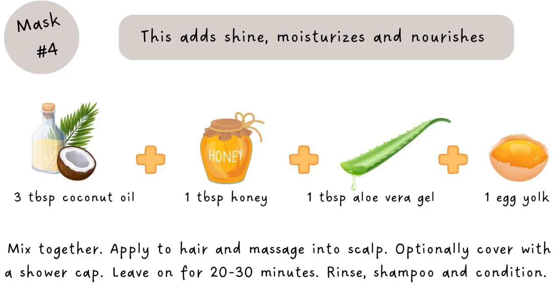There's also a coconut oil, honey, aloe vera, and egg yolk mask: take about three tablespoons of coconut oil, one tablespoon of raw honey, one teaspoon of aloe vera gel, and an egg yolk. Mix it all together and massage it into your head and scalp. Cover your hair with a shower cap for about 30 minutes, then rinse with cool water and shampoo. This mask will add shine, moisturize, and nourish your hair.